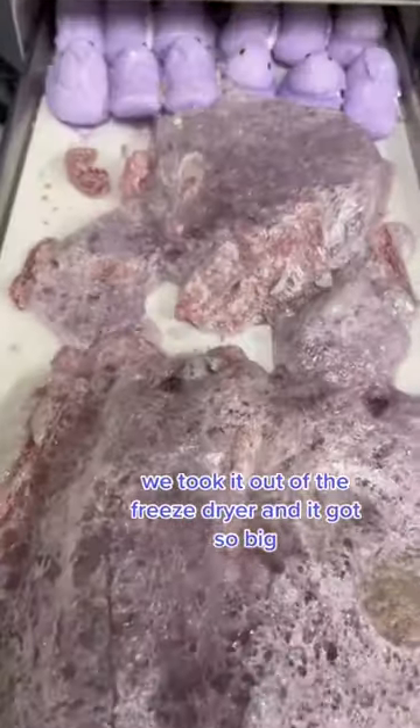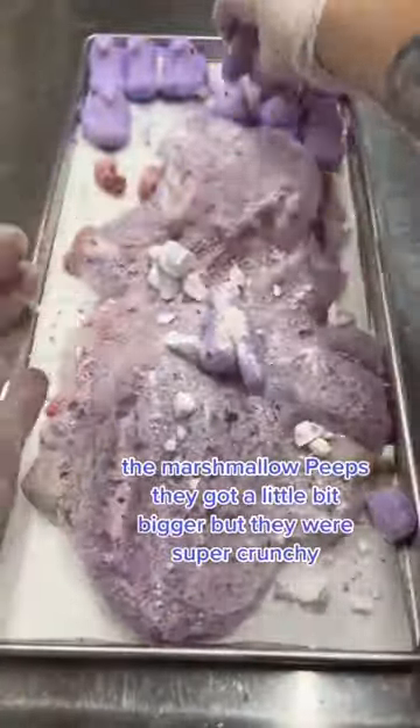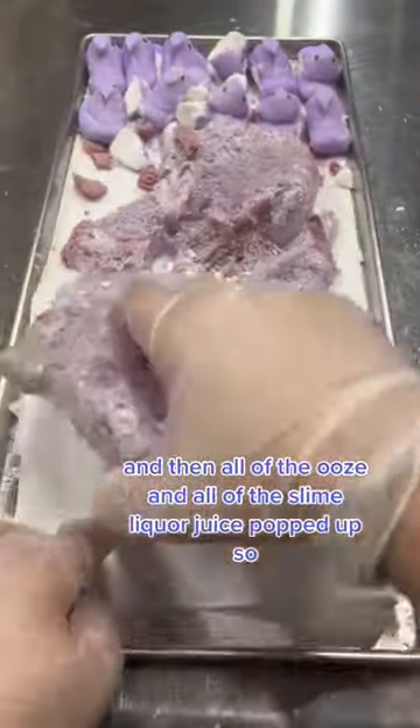We took it out of the freeze-dryer and it got so big. The marshmallow peeps, they got a little bit bigger, but they were super crunchy, and then all of the ooze and all of the slime liquor juice puffed up so well.